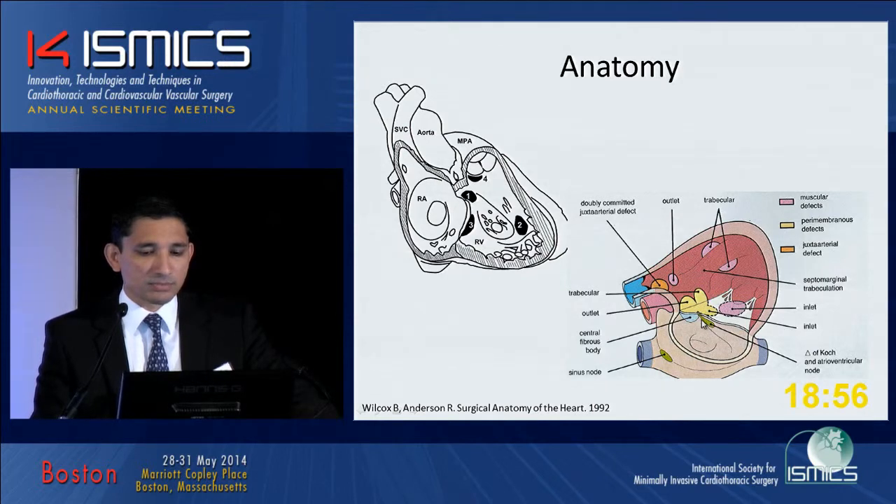The thing to remember is the penetrating bundle, bundle of His, and the membranous septum is very proximate to these defects. So these are the defects that require precise closure.